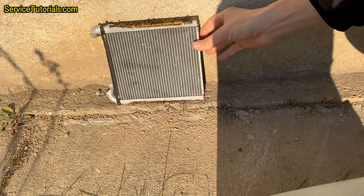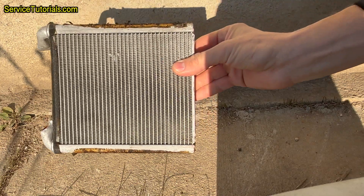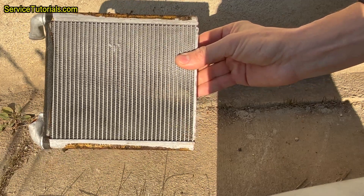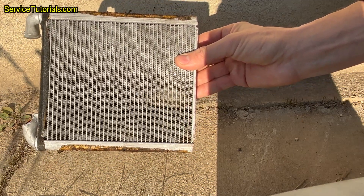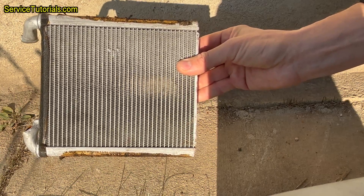This heater core — or heat exchanger, heating radiator — was removed from a Volkswagen Passat B7 from 2011. The car was having this problem: blowing hot air on the driver's side and cold air on the passenger's side. After we removed it, we noticed it was clogged and has to be replaced.